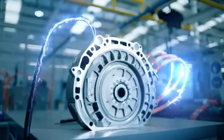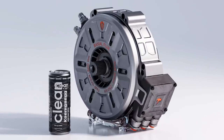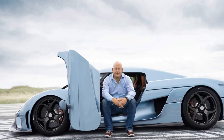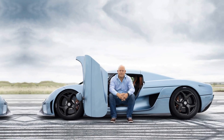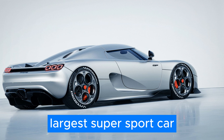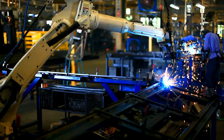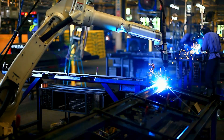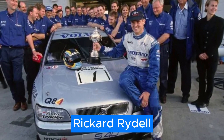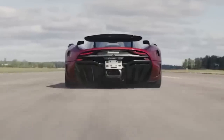Let's take a stroll down memory lane and revisit the history of Koenigsegg. It all started in 1994 when a young Christian von Koenigsegg, who was only 22 years old, decided to pursue his lifelong dream of building the world's largest super sports car. Fast forward two years, and the first Koenigsegg creation was born. Drivers like Ricard Riddell, Pico Trollberg, and Kelly Rosenblatt were left mesmerized after test-driving it.